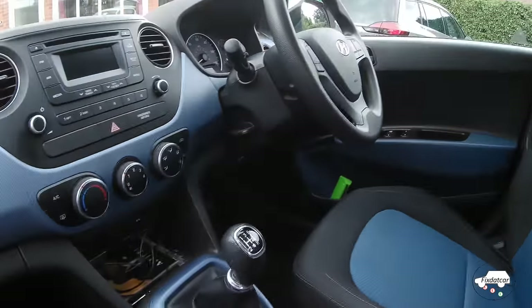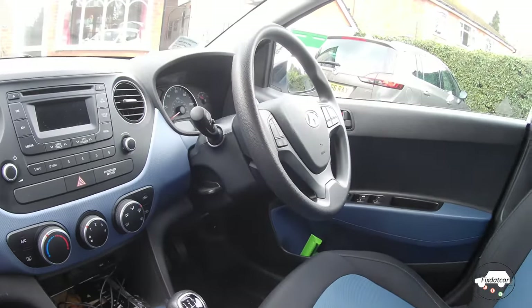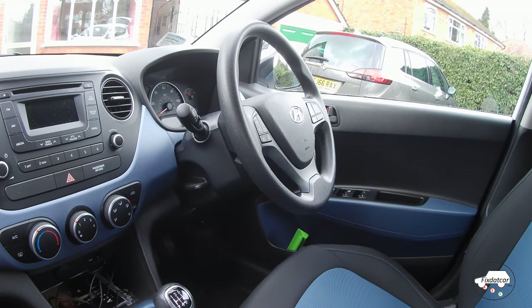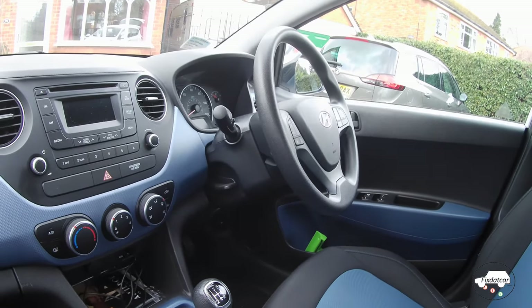Finally, take a look at the steering wheel — is it worn? Is the driver's seat worn? Generally it's only high-mileage cars that have a worn steering wheel or seat, so it may be an indication that the car has covered more mileage than is shown on its records.